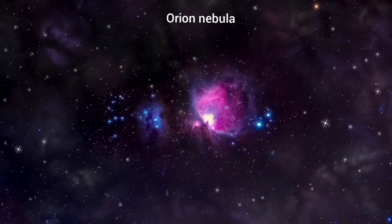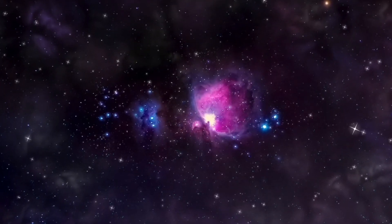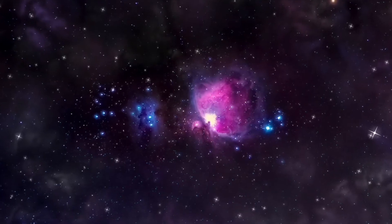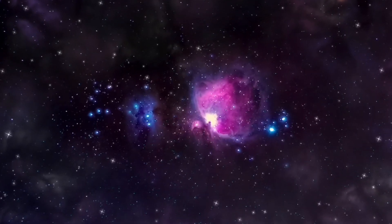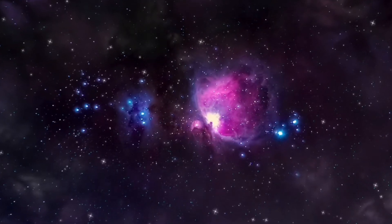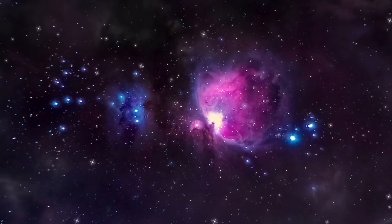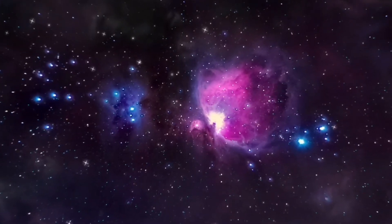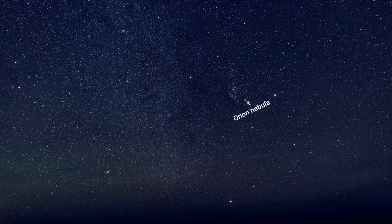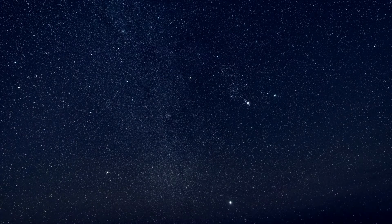Next to it, there is another nebula situated in the same Orion constellation — the Orion Nebula. It is a diffuse nebula 1,300 light years away from Earth, located in the south of Orion's belt. It is one of the brightest nebulae and can even be visible to the naked eye. To find the Orion Nebula, look below the three stars of Orion's belt; the nebula will appear as a faint star.